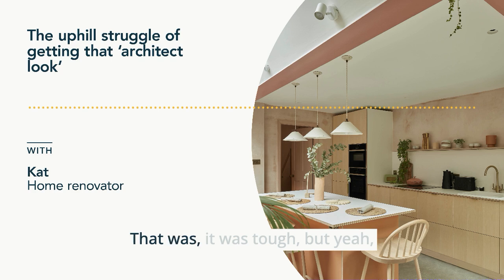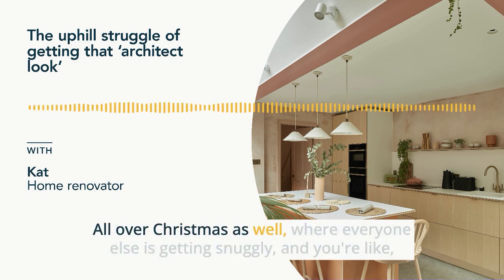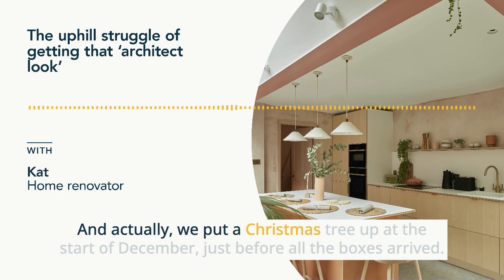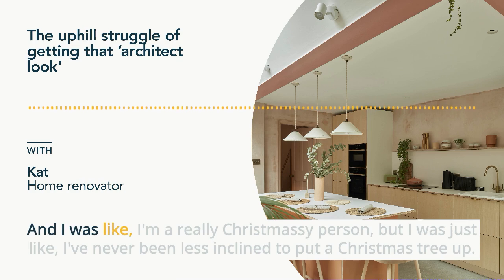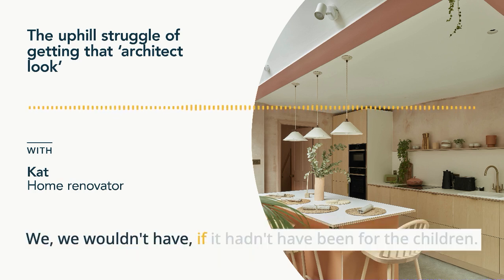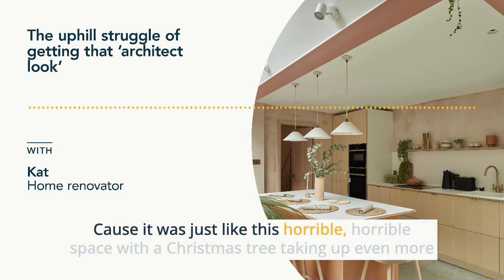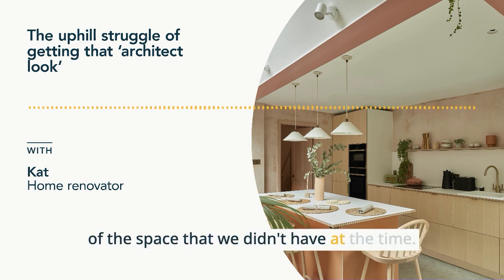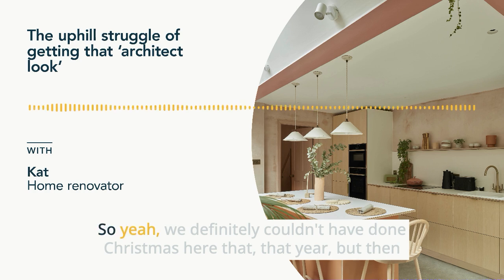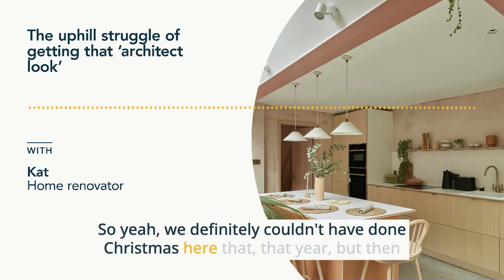It was tough, and all over Christmas as well, where everyone else is getting snuggly. We put a Christmas tree up at the start of December just before all the boxes arrived. I'm a really Christmassy person but I've never been less inclined to put a Christmas tree up — we wouldn't have if it hadn't been for the children. It was just this horrible space with a Christmas tree taking up even more of the space we didn't have. Luckily we escaped to my parents for Christmas. We definitely couldn't have done Christmas here that year.